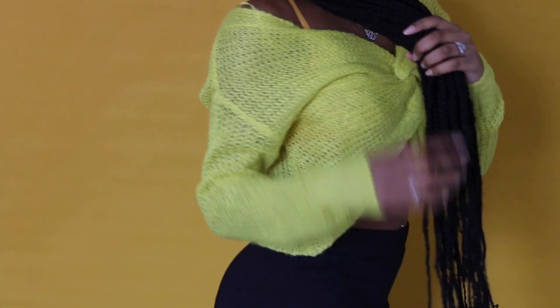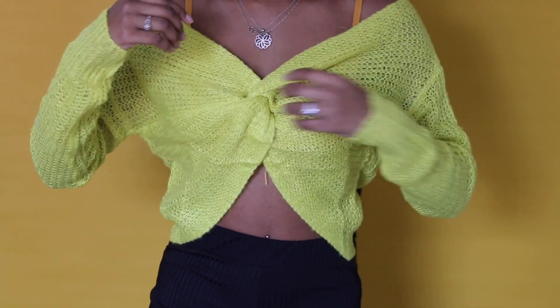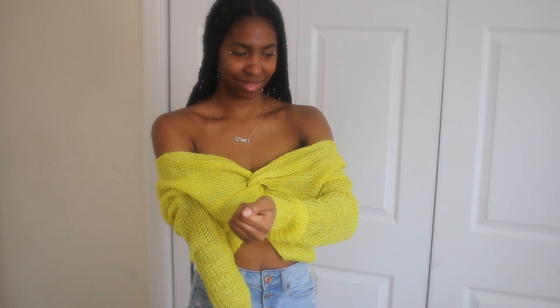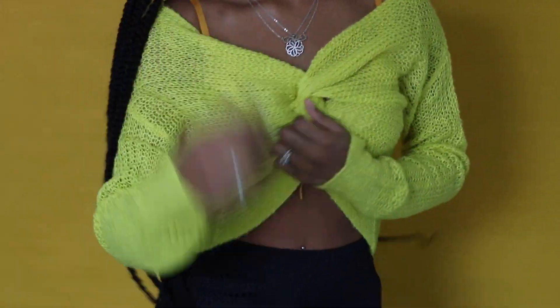It looks more like a mustard yellow, but you can tell it's green — more like an olive. It's not really a lime green; it's more olive than lime green.